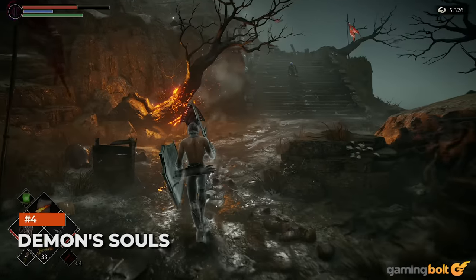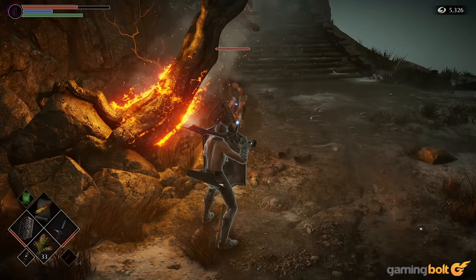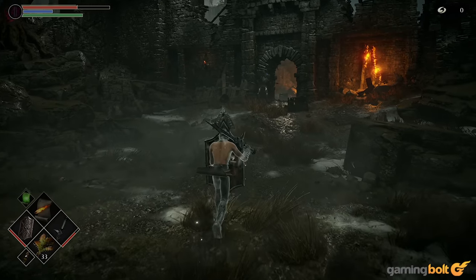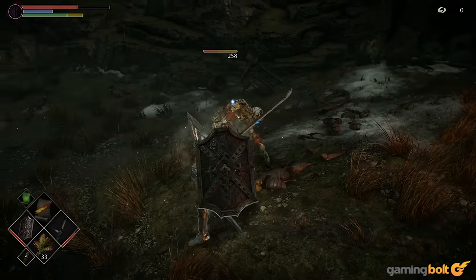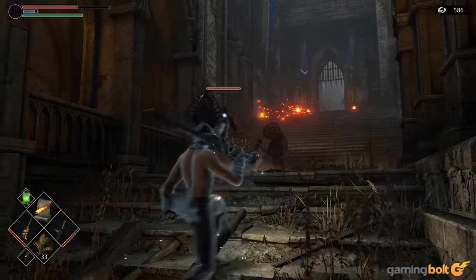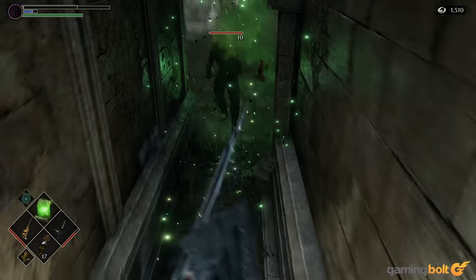Demon's Souls. Bluepoint Games has been praised for its work on Shadow of the Colossus and Ico, but its remake of Demon's Souls is on another level entirely. While maintaining the same gameplay basis, everything has been overhauled, from the lighting and shadows to the textures and environments. Even with near-instant loading times, it's impressive how the developer retained the dark, brooding atmosphere of the original.